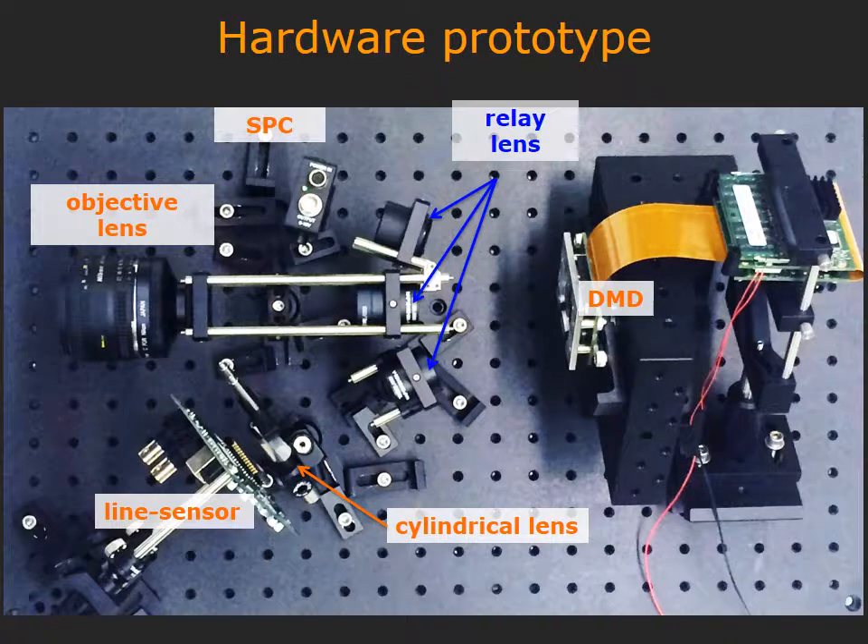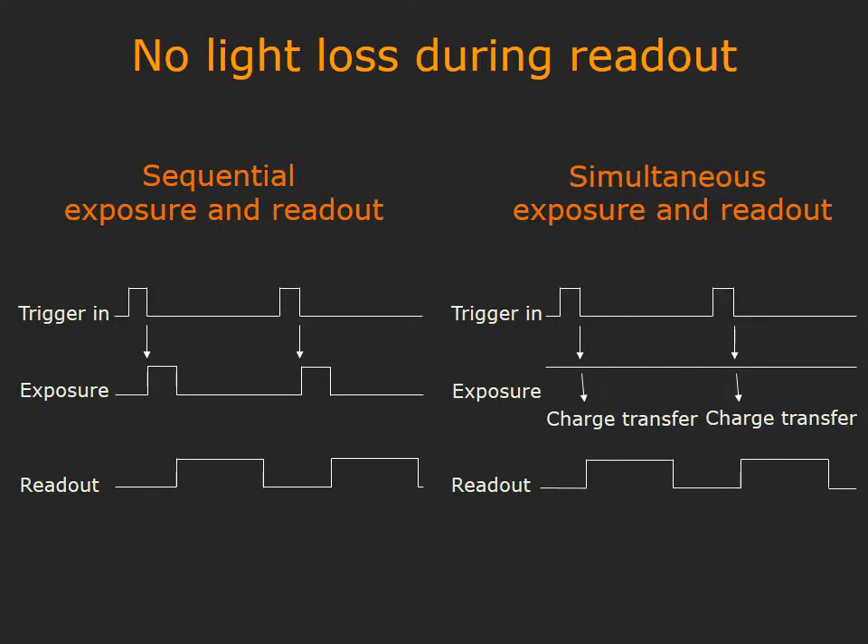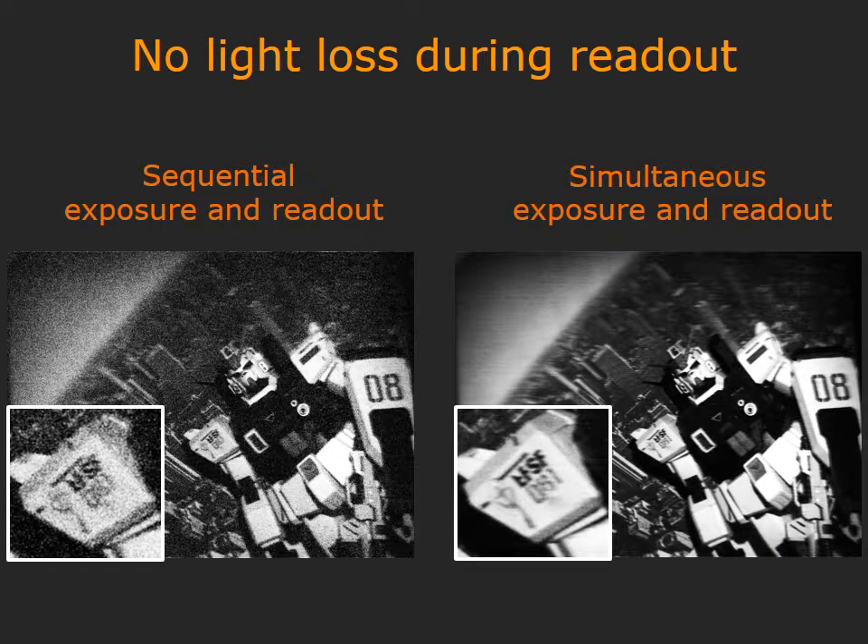Our lab prototype achieves measurement rates of 1 megahertz using a line sensor with just 1,000 pixels. A key advantage of using a line sensor is that we can obtain simultaneous exposure and readout. In a traditional camera, during the readout of intensities, the sensor cannot be exposed, which reduces the duty cycle of the sensor, often significantly. In contrast, our prototype employs simultaneous readout and exposure, and hence the sensor is always exposed to light. This allows us to obtain images at significantly higher qualities at the same frame rate.